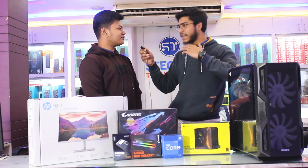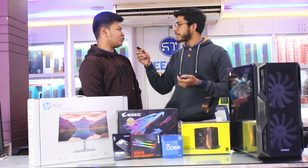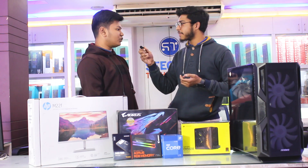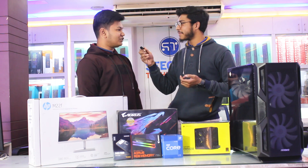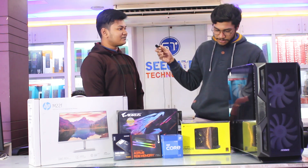My laptop is very small, and my friends have a nice service, so that's how we can build a high-configuration PC.